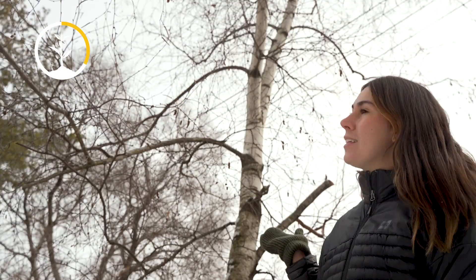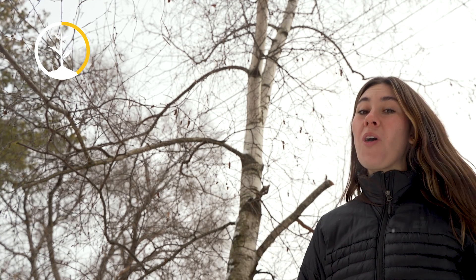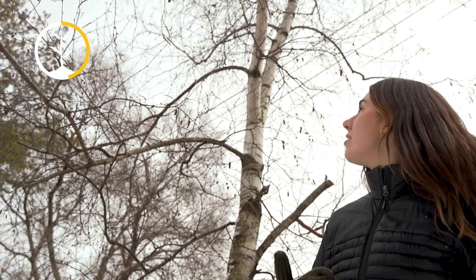Deciduous trees, like this birch tree, drop their leaves during fall to conserve energy. Keeping all those leaves green is a lot of work. This way, they need a lot less water, and this keeps them from drying out.